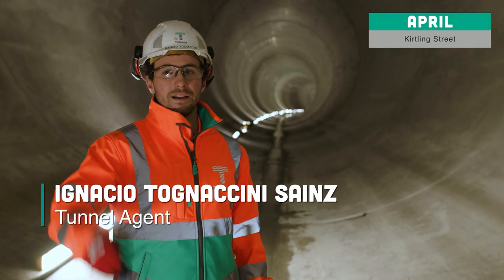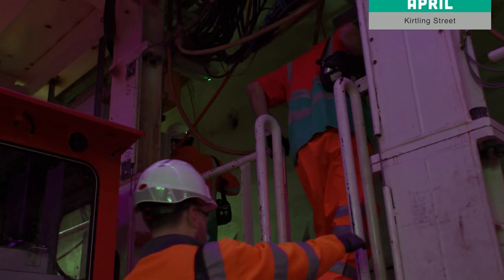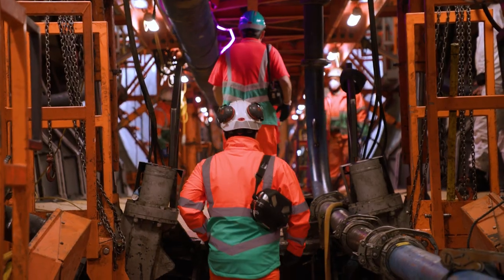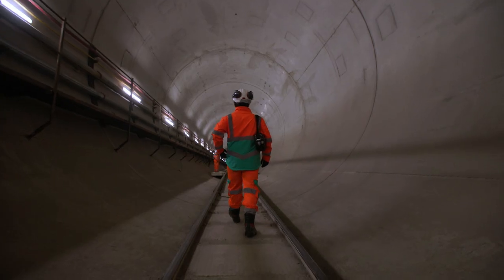We are currently with the secondary lining operation. The purpose of the secondary lining is to provide the right durability conditions to the tunnel in order to last for over 120 years.